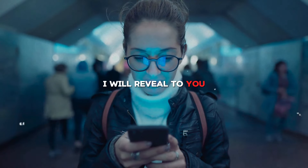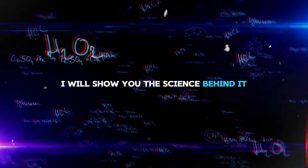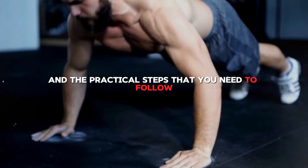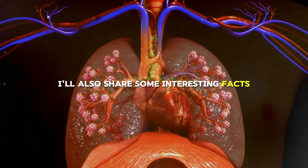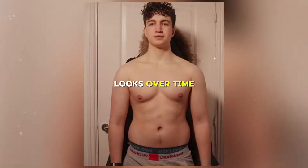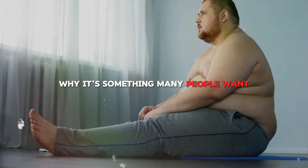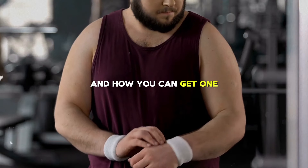In this video, I will reveal the truth about building an aesthetic body. I will show you the science behind it, the myths that surround it, and the practical steps that you need to follow. I'll also share some interesting facts and stories about how people have thought about body looks over time. By the end of this video, you'll know exactly what an aesthetic body is, why it's something many people want, and how you can get one too.